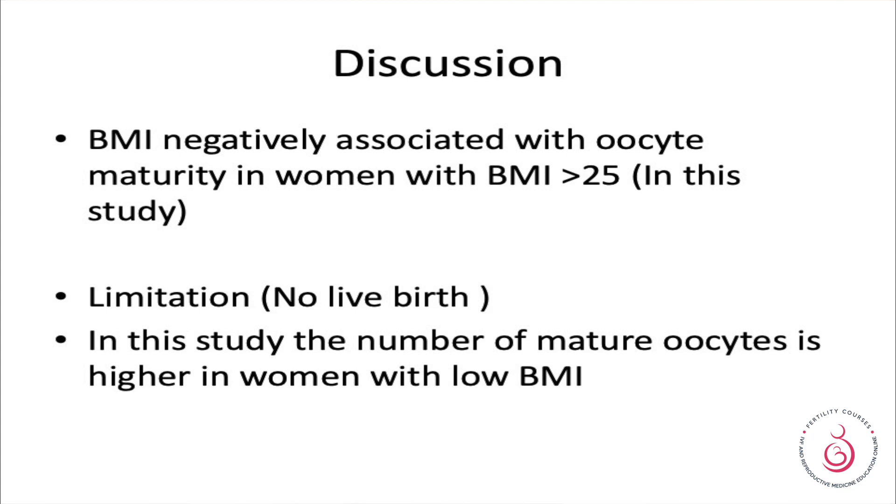That's something important to remember — almost all your hormones after an analogue trigger start crashing down, which is why if you're planning to use it in a fresh cycle you are going to get lower results. BMI correlated negatively with oocyte maturity in women with a BMI greater than 25. A limitation of the study was the absence of live birth rates, and the number of oocytes was higher when BMI was lower.